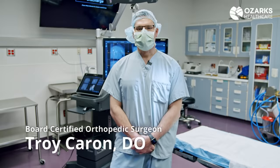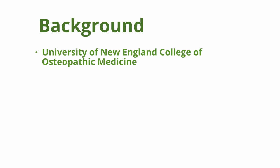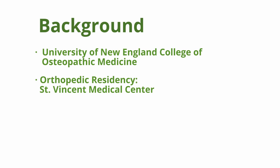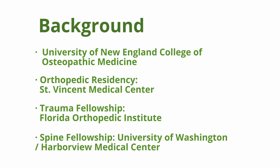My name is Troy Caron. I'm a spine surgeon here at Ozarks Healthcare Orthopedic and Spine. I went to medical school at the University of New England in Maine, then I did my orthopedic residency in Toledo, Ohio, a trauma fellowship in Tampa, Florida, and then a spine fellowship out in Seattle at the University of Washington in Harborview.